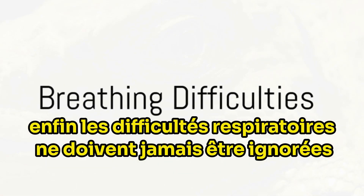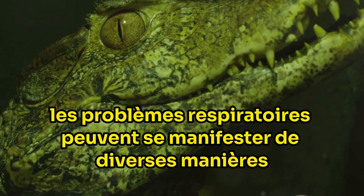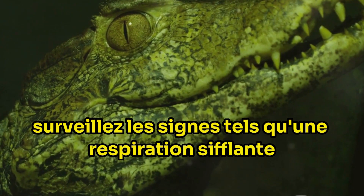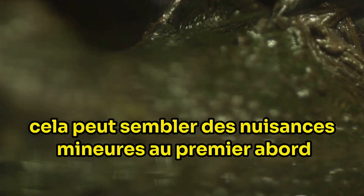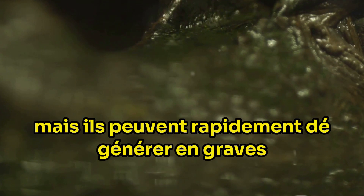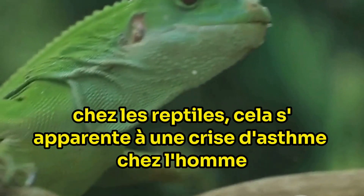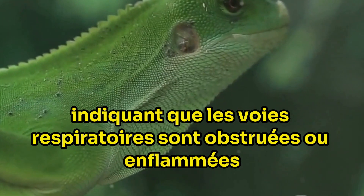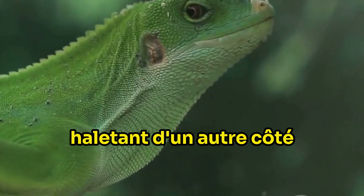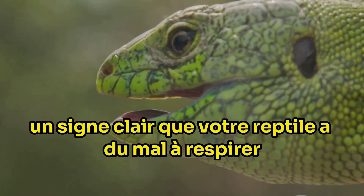Lastly, breathing difficulties should never be ignored. Respiratory issues in reptiles can manifest in various ways — keep an eye out for signs such as wheezing, gasping or frequent mouth breathing, which can rapidly escalate into severe health complications if left unaddressed. Wheezing is often a sign of respiratory distress, indicating that the airways are obstructed or inflamed. Gasping is a desperate attempt to get more oxygen, a clear sign that your reptile is struggling to breathe.